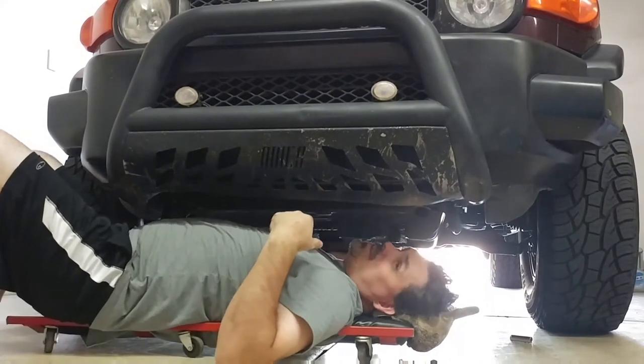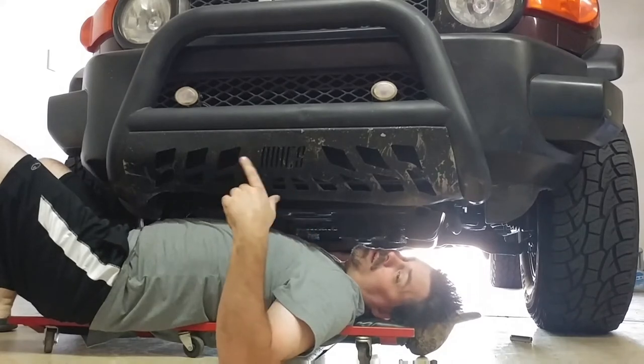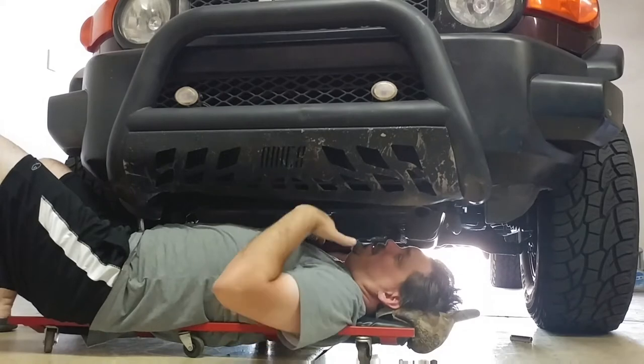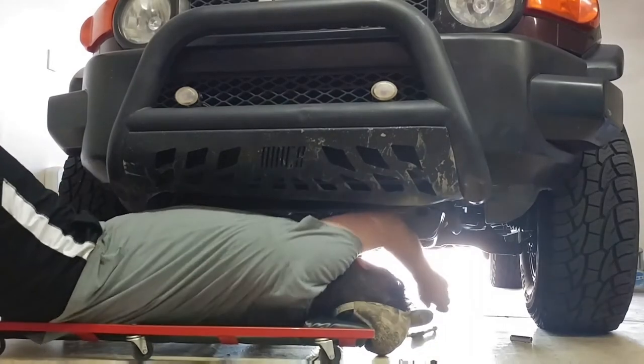The problem I'm having here is this is actually a skid plate from a 2010-plus model. I had to modify some brackets to get it to fit. The brackets got off — I've had this off for a while — and now the brackets are all misaligned, so I have to try and adjust it.